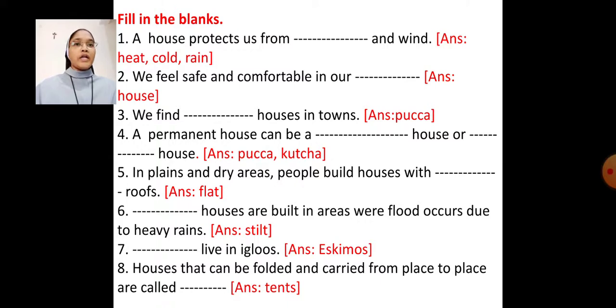Number 4 — A permanent house can be a blank house or blank house. Fill in the blanks with the words 'pakka' or 'kaccha.' Answer: A permanent house can be a pakka house or kaccha house.